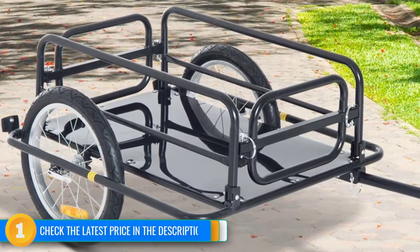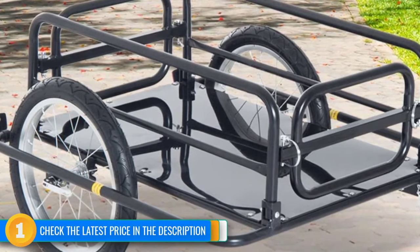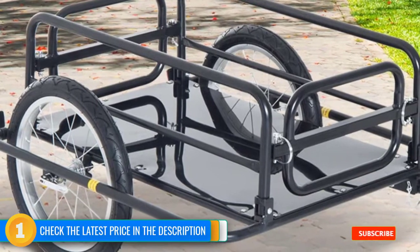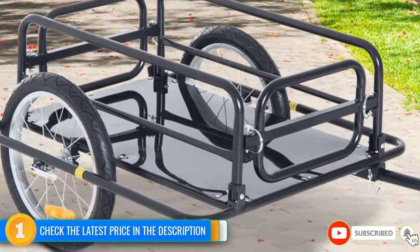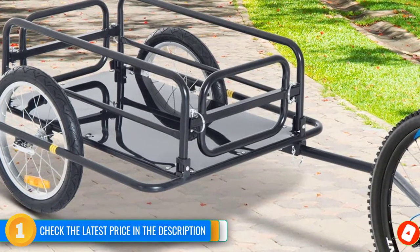On the flip side, this was the rattliest trailer of our lineup when it was empty. It is also quite heavy, which is a necessary downside to having such a large carrying capacity. All these things considered, this is a fantastically capable trailer for the price.